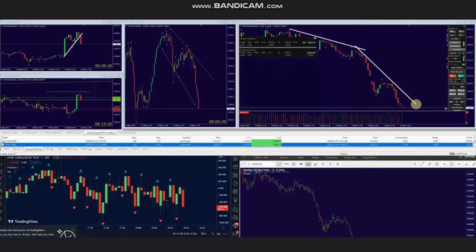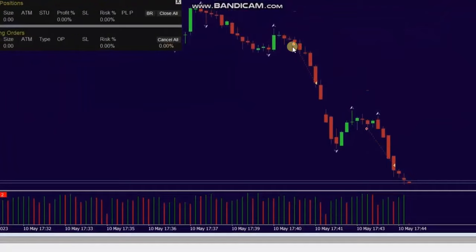Based on algo one to five, he entered one position here and exited at satin number one with profit. The second position here was also closed at exited satin number one with profit.